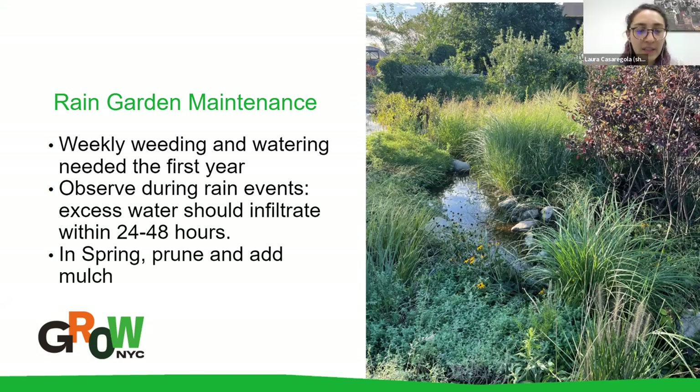Someone in the Q&A asked if rain gardens are the same as swales or bioswales — we're using those terms interchangeably. If you're using strict engineering terms, bioswale might have some technical differences, but we are using them interchangeably.